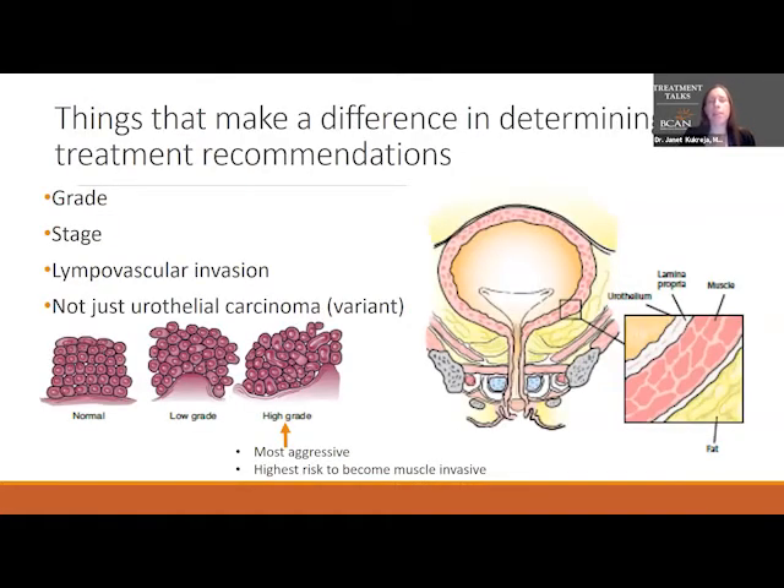So how do we decide what treatment to offer and recommend? There are a few things that go into bladder cancer treatment. An important thing you might hear your urologist talk about is what grade the cancer is. There are two grades: low grade and high grade. Low grade cancer just grows into the bladder but doesn't really have the ability to grow through the bladder wall.